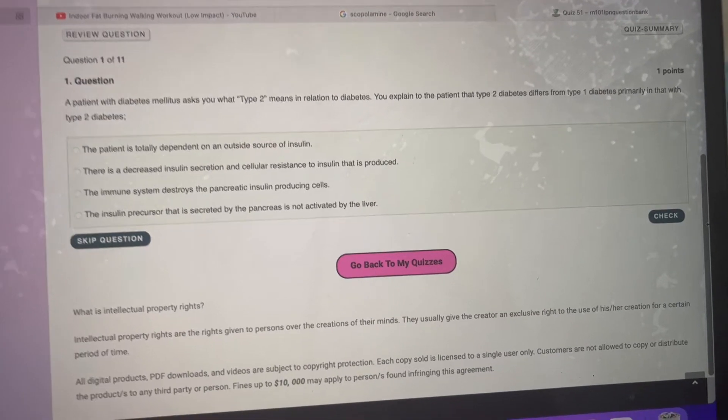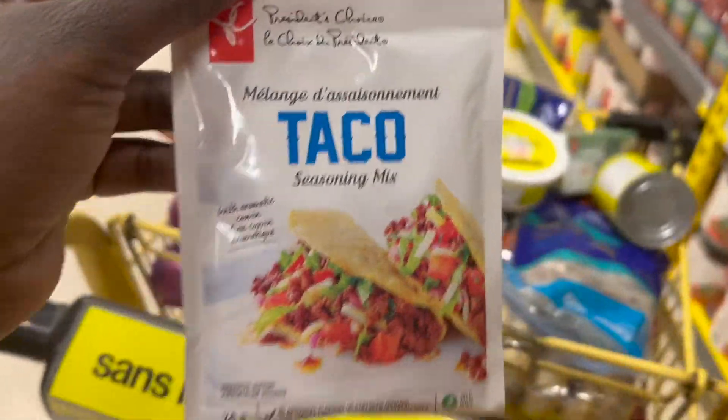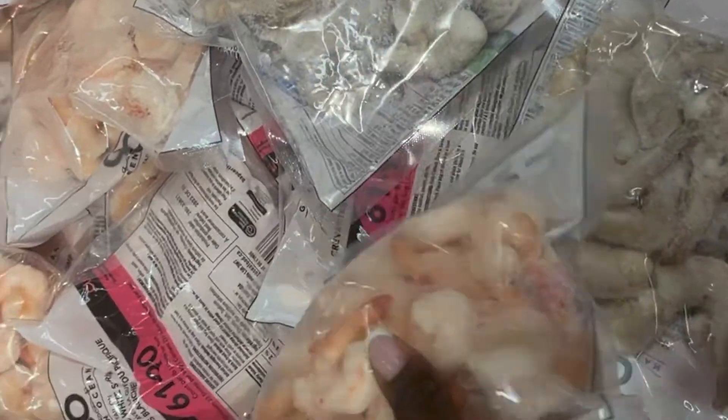At this point I was really craving some tacos, so I made a run to my local grocery store just to grab some of the ingredients.